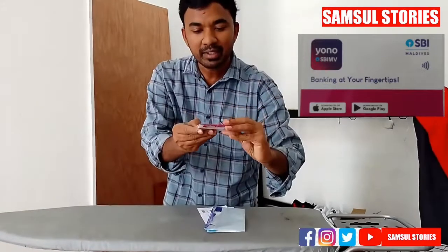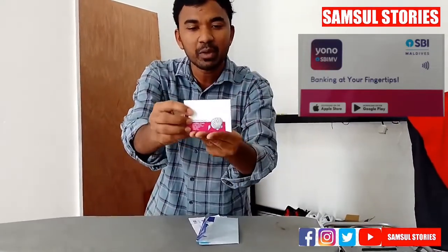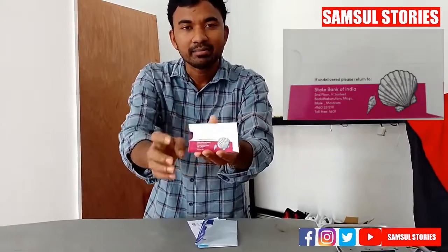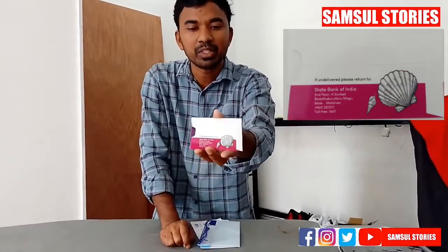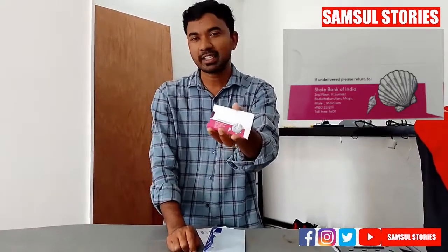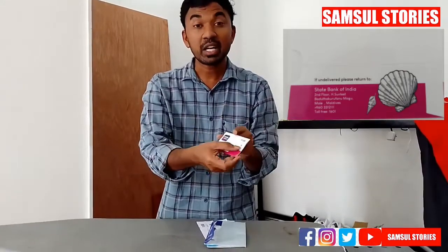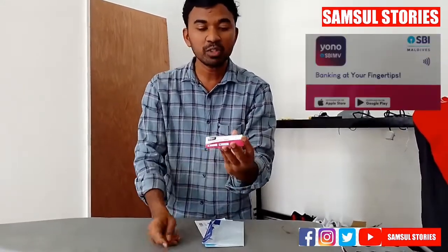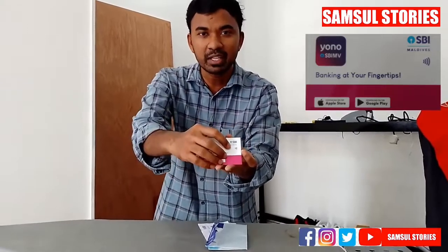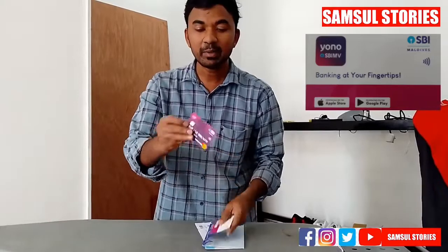It is a MPE card for the first month. The other one is a card from Maldives. The other one is a wifi card. The card is also a purple card.